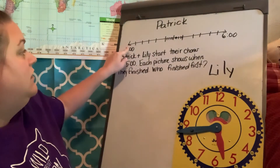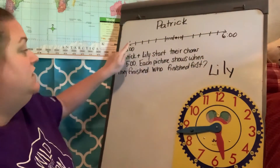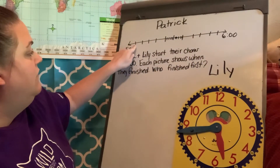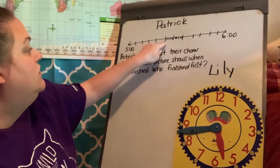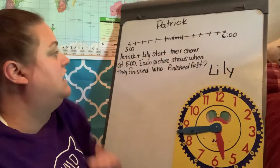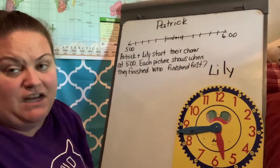So we're going to come up here to Patrick. Patrick has the number line. It starts at five and goes to six. And then if you count the lines in between — five, ten, fifteen, twenty, twenty-five, thirty, thirty-five, forty, forty-five, fifty, fifty-five, sixty — you'll see that it shows five-minute increments.